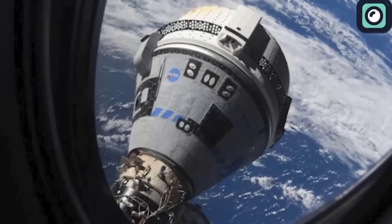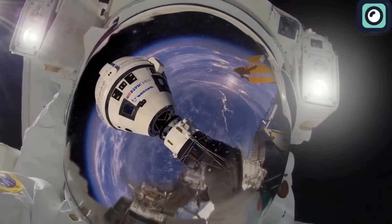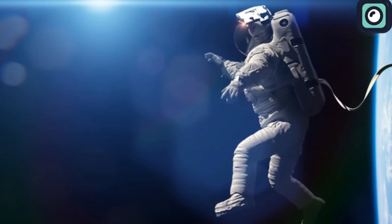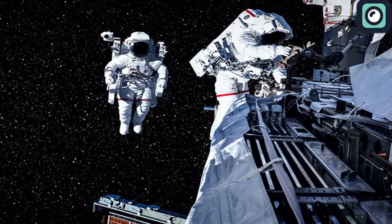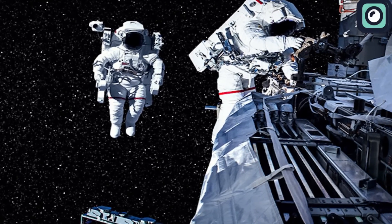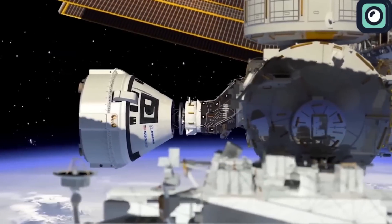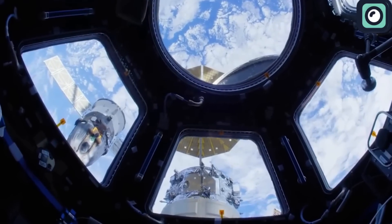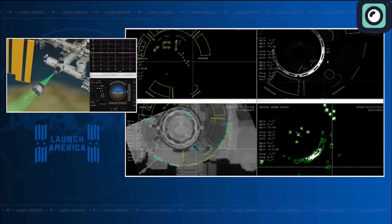Initially, the Starliner was scheduled to return on June 18th, 2024, but this was delayed due to additional preparations and spacewalks originally planned for June 13th — spacewalks that were subsequently canceled due to spacesuit discomfort. The return was then rescheduled to June 22nd, 2024. However, this date also faced postponements due to ongoing technical issues, specifically helium leaks in the spacecraft's propulsion system, which required further investigation.